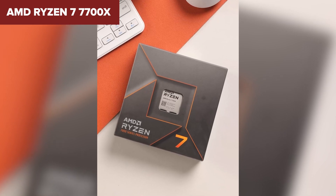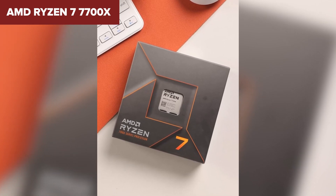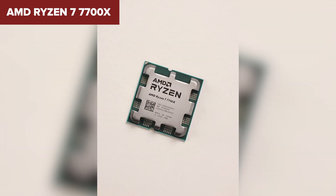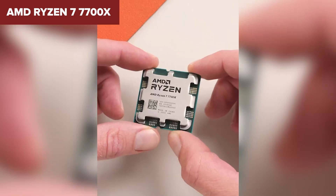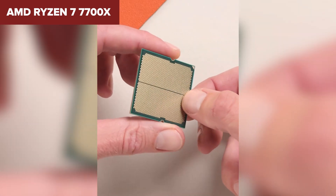The higher price tag, combined with the need for an AM5 motherboard and DDR5 RAM, makes it a tough sell for budget-conscious gamers. If money isn't an issue though, the Ryzen 7 7700X offers top performance and cutting-edge features.